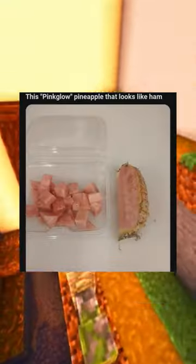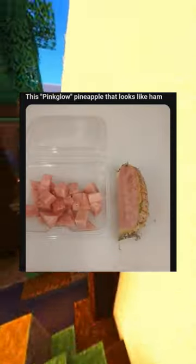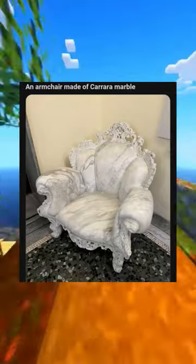This New Hampshire state license plate is ABCD few. This pink glow pineapple that looks like ham. An armchair made of Carrara marble.